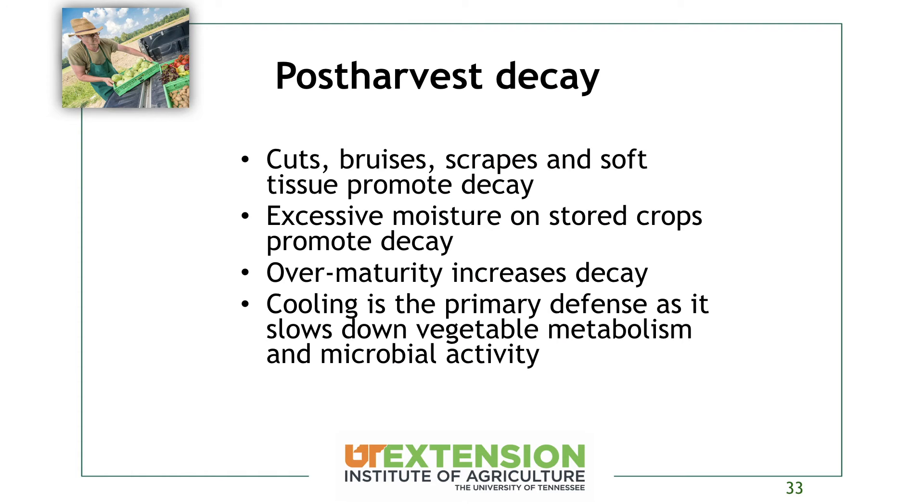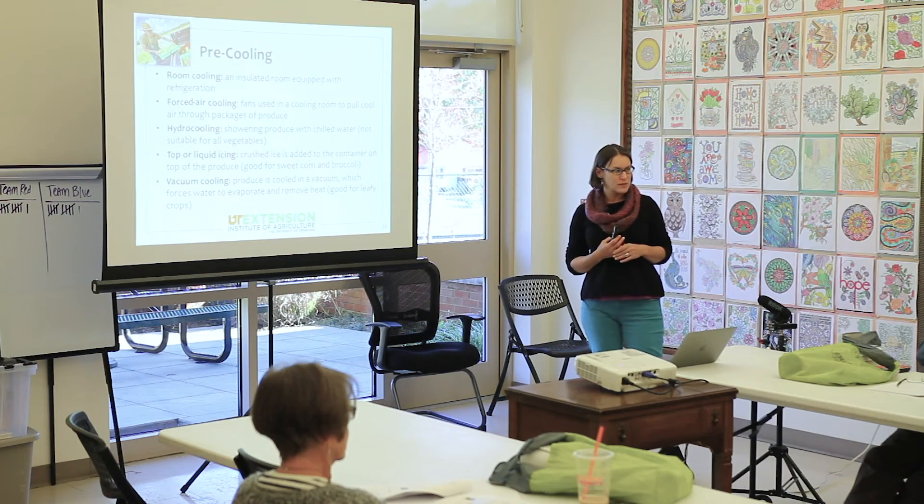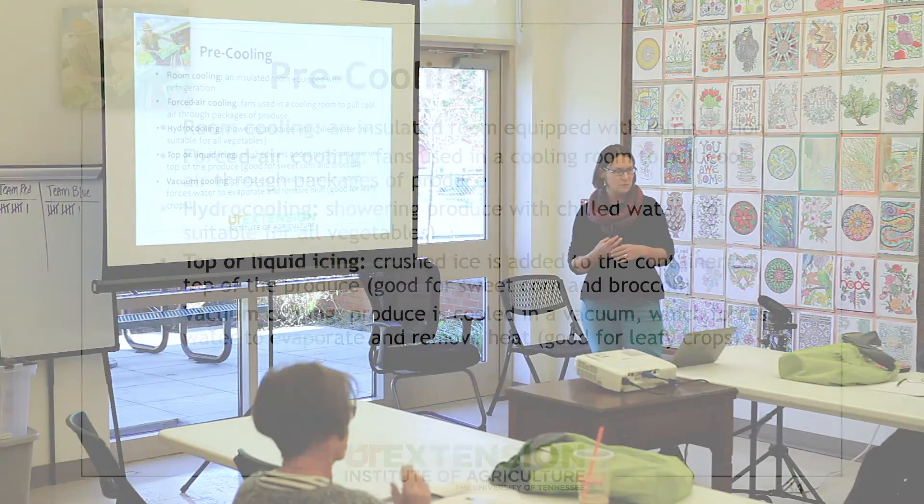Any cuts, bruises, or scrapes promote decay on that crop. Excessive moisture also promotes decay, as does over-maturity. Cooling is going to slow all of that down.